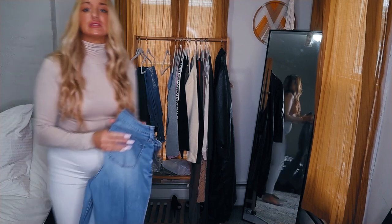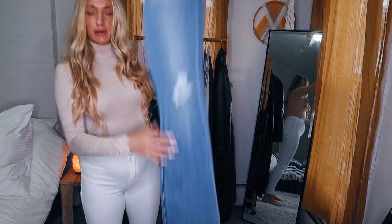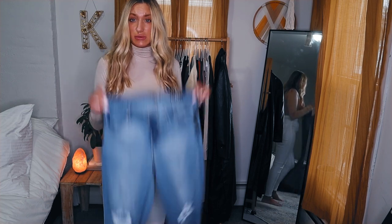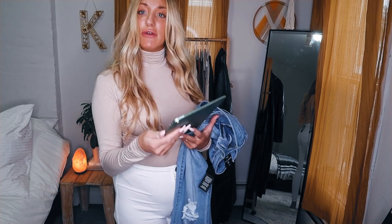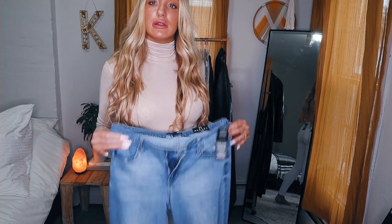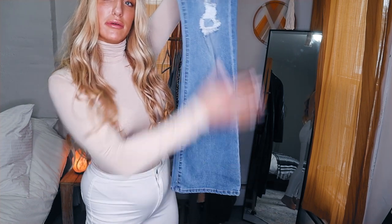These jeans actually do not fit me, so I'll just be showing them to you. They're really low-waisted — if I had a really flat stomach these would probably look bomb. They're called the Jesse Mid-Rise Distressed Bootcut Jean in light blue wash, size 11, and they were $33.75. They're really cute; it's just that low-cut jeans are hit or miss. They are bell bottom though, so that's a plus.